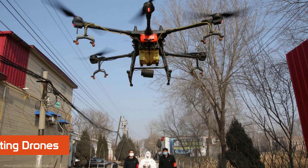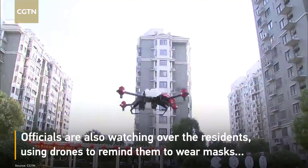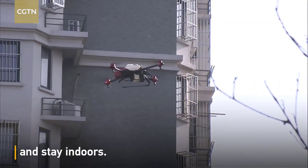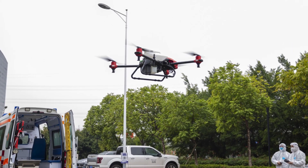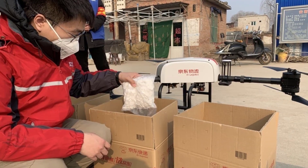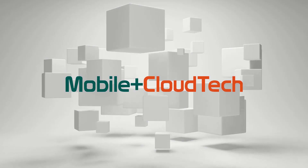Drones originally designed to spray pesticides for agricultural applications were adapted in China to spray disinfecting chemicals in some public spaces and on epidemic prevention vehicles traveling between impacted areas. This spraying helps reduce the transmission mechanisms of the coronavirus. Drones are also being used for delivery of supplies and food.